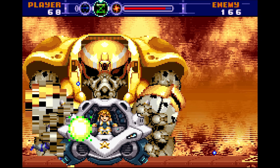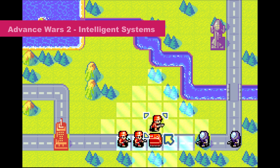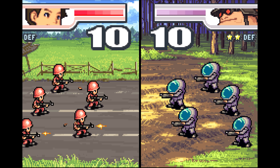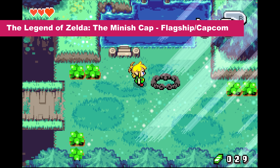Many of these SNES ports were of good quality, but none of them really matched the heights of the originals. Where the GBA really came into its own were the exclusive games developed specifically with the hardware in mind. The GBA's release in 2001 was at the twilight of 2D games, but because 2D pixel artistry had gotten so good by this point, the GBA would offer some incredible looking 2D visuals.